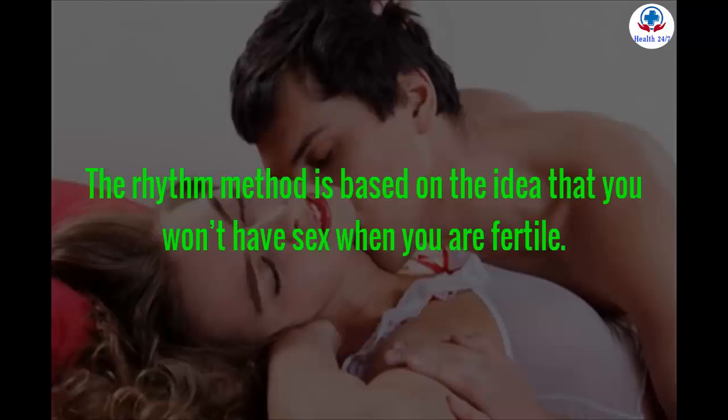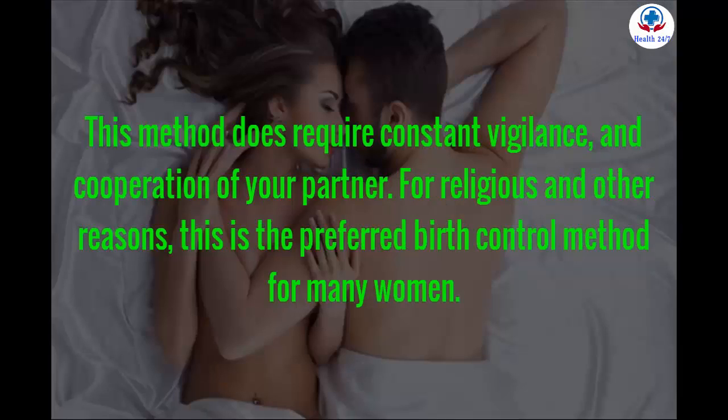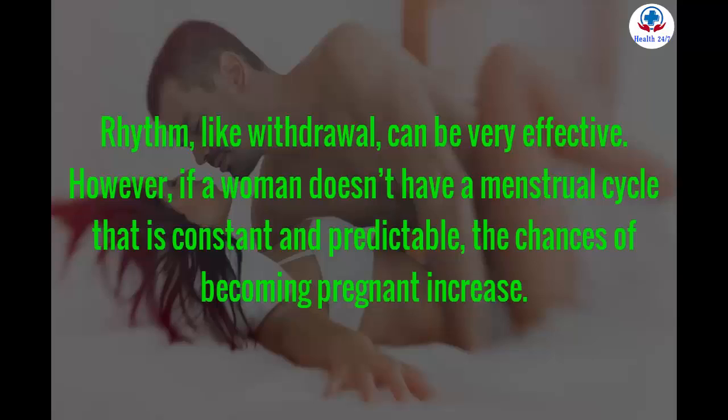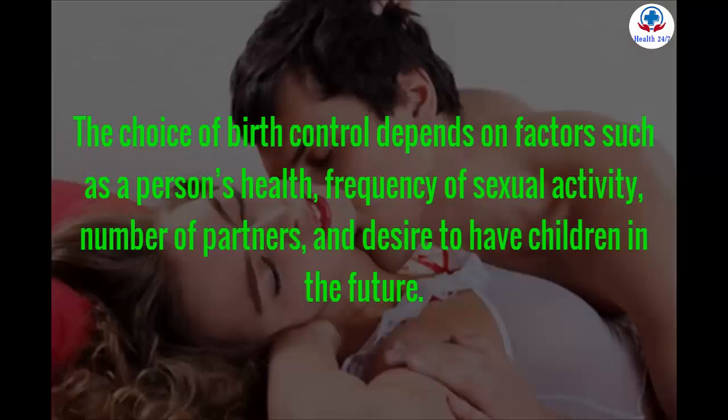The rhythm method is based on the idea that you won't have sex when you are fertile. This works best for women who have a regular cycle and perfectly practice the method. It requires constant vigilance and the cooperation of your partner. For religious and other reasons, this is the preferred birth control method for many women. Like withdrawal, rhythm can be very effective; however, if a woman doesn't have a constant and predictable menstrual cycle, or if partners don't strictly follow the calendar, the chances of becoming pregnant increase dramatically.